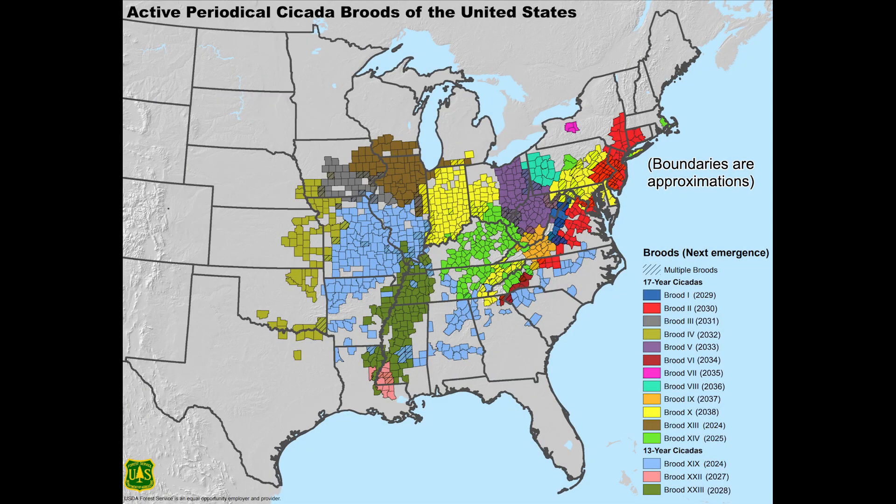This is a map of different broods of cicadas found across different parts of the country. The different broods hatch every either 13 years or every 17 years, which are labeled on the right. You can see how Illinois is generally divided in half by two different broods — one being a 13-year brood and the other being a 17-year. Both are hatching this year though.